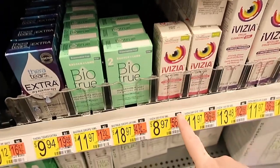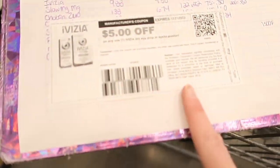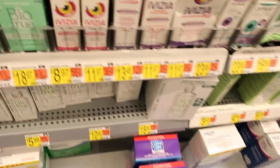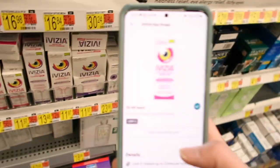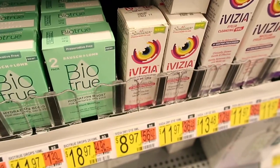My store has one more left of this I-Visa for $8.97. I went and printed off the $5 off coupon from the I-Visa website. You would pay $3.97. But then there is an Ibotta deal for $3 back, making this just $0.97.